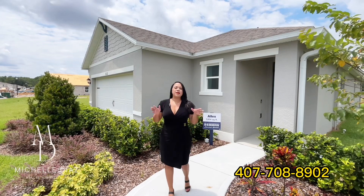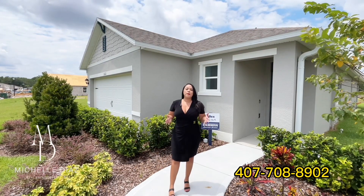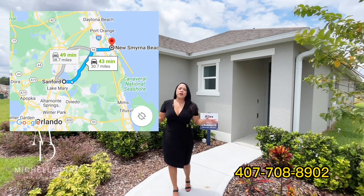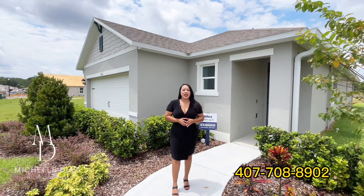Today I am in Sanford, standing at the Sanford-Lake Mary borderline. Basically, what that means is you get the benefits of the Lake Mary area without the price tag. We are also 45 minutes from New Smyrna Beach and 20 minutes from downtown Orlando.